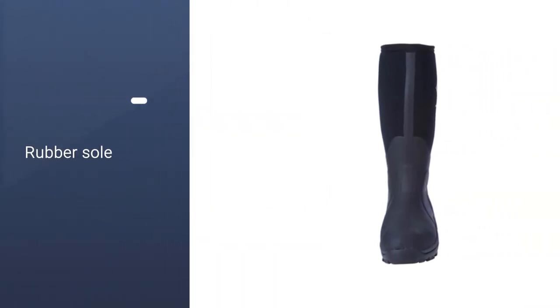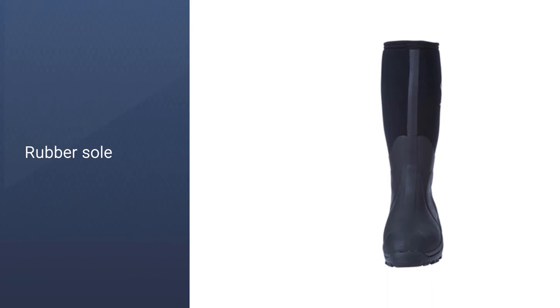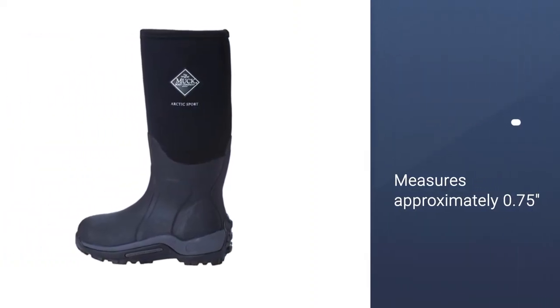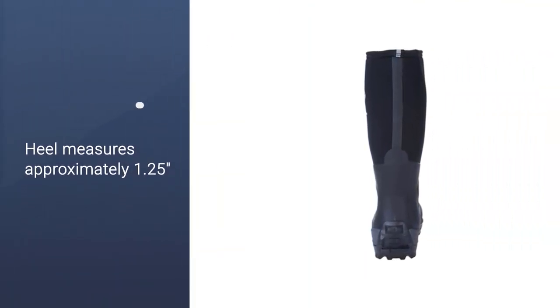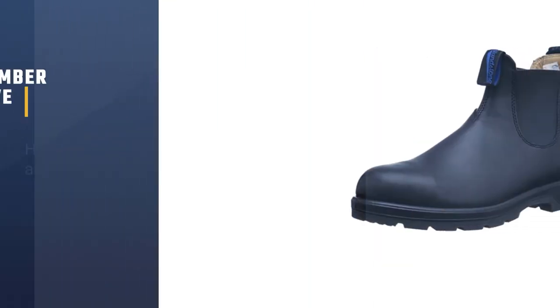We love these boots for their heavy insulation, extra-tall shaft, and secure, solid weight, but these qualities also make them pretty uncomfortable when you're just looking to bop around town on a warm fall day. When we slid them on in temps warmer than 40 degrees, our feet started sweating immediately. Number 5.